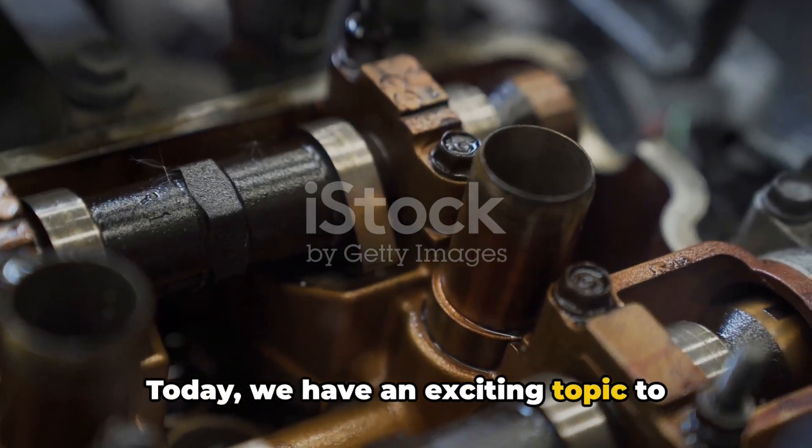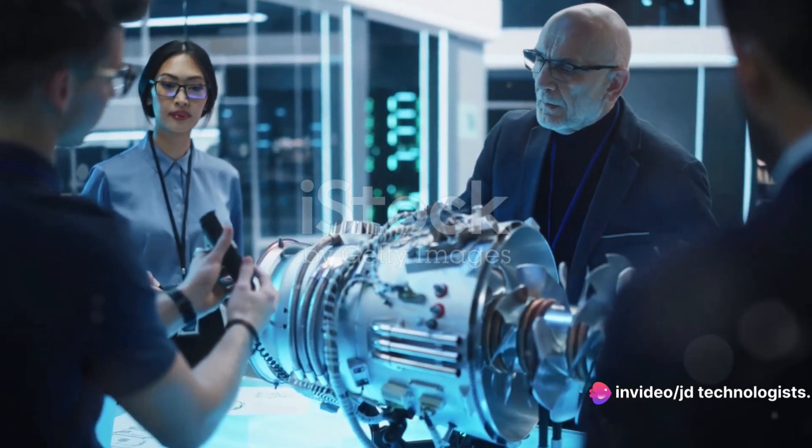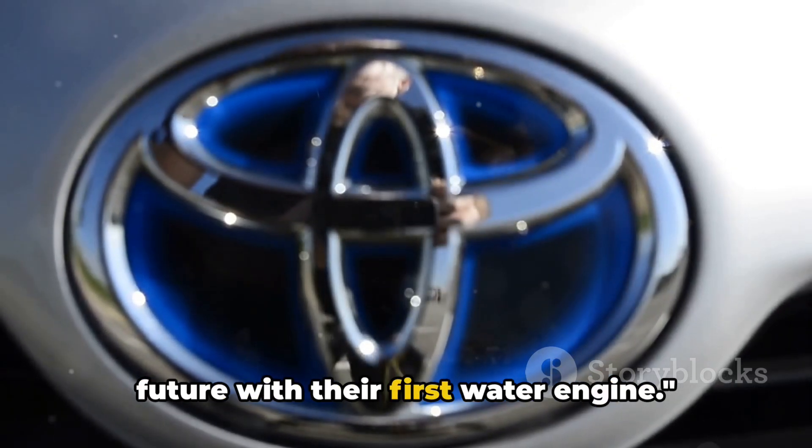Today, we have an exciting topic to discuss: Toyota's first water engine. Toyota, a name synonymous with innovation, has taken a leap into the future with their first water engine.